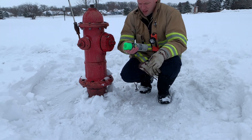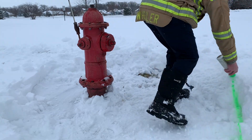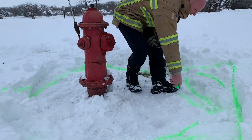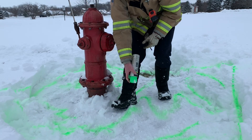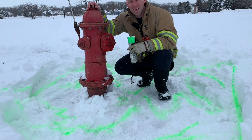So how big an area do we need to clear? A good rule of thumb is about three feet. Please consider adopting a fire hydrant today. Thank you.